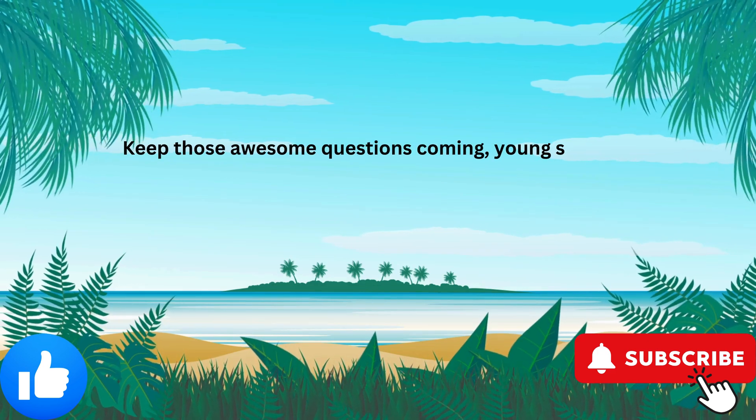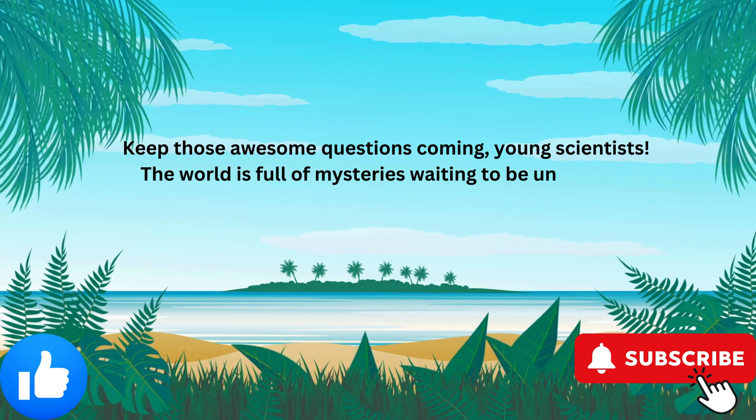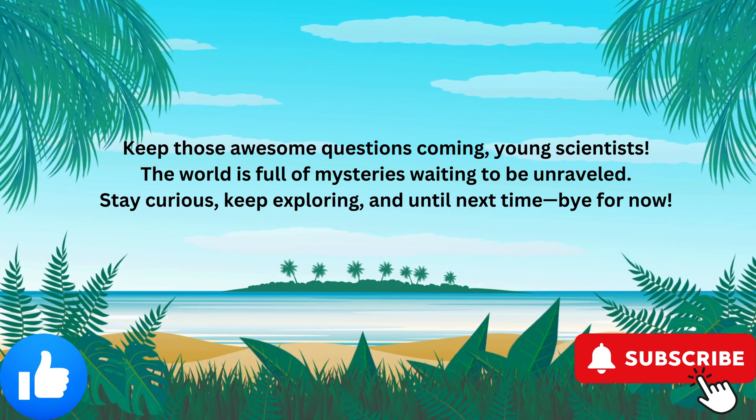Keep those awesome questions coming, young scientists! The world is full of mysteries waiting to be unraveled. Stay curious, keep exploring, and until next time, bye for now! Bye!